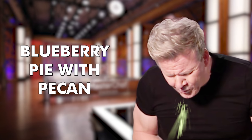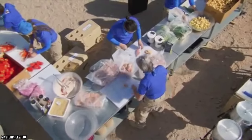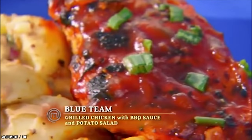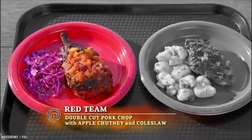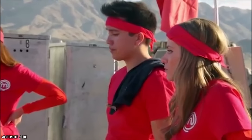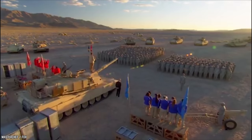Blueberry Pie with Pecan. Episode 3 of Season 5 begins in the Mojave Desert. The task was to prep a meal in two hours for 500 army soldiers. The blue team served grilled chicken with barbecue sauce and potato salad, while the red team served double-cut pork chop with apple chutney and coleslaw. In the end, the red team won with 329 votes compared to the blue team's 171.